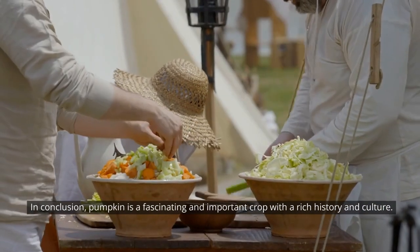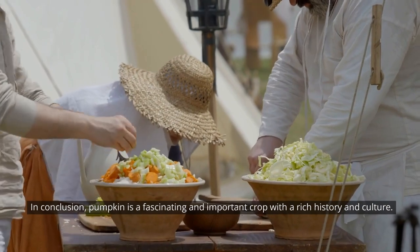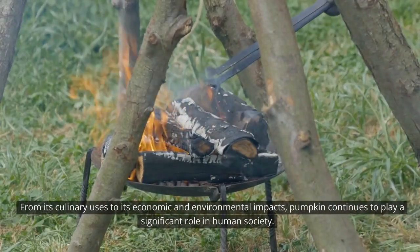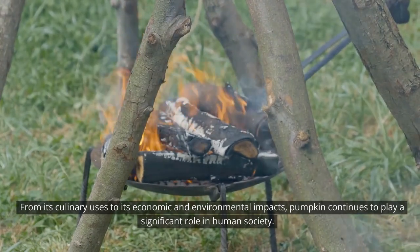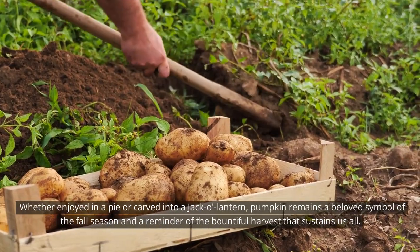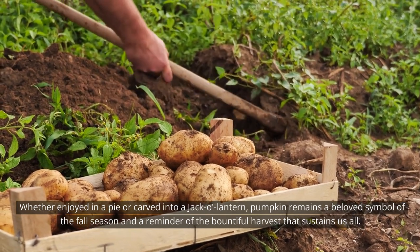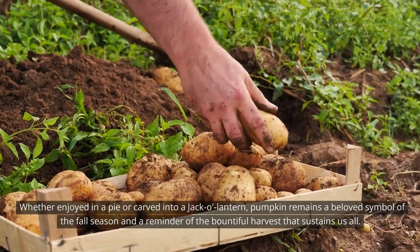In conclusion, pumpkin is a fascinating and important crop with a rich history and culture. From its culinary uses to its economic and environmental impacts, pumpkin continues to play a significant role in human society. Whether enjoyed in a pie or carved into a jack-o'-lantern, pumpkin remains a beloved symbol of the fall season and a reminder of the bountiful harvest that sustains us all.